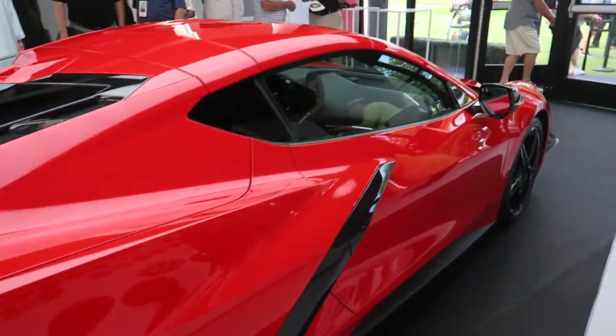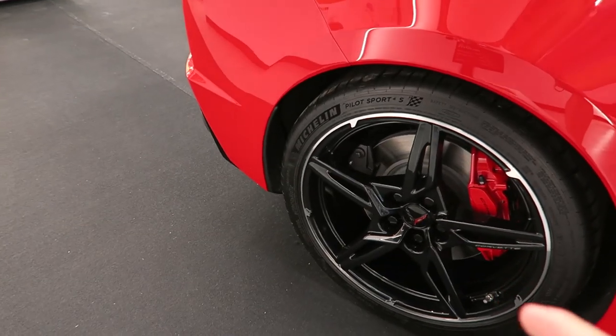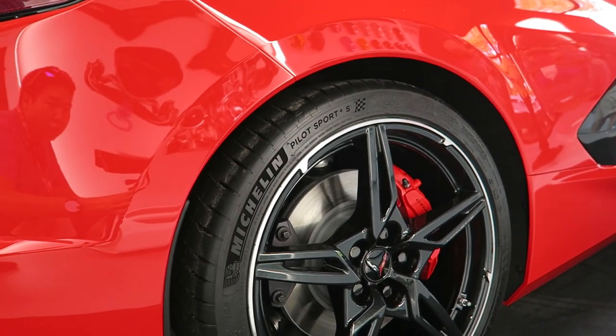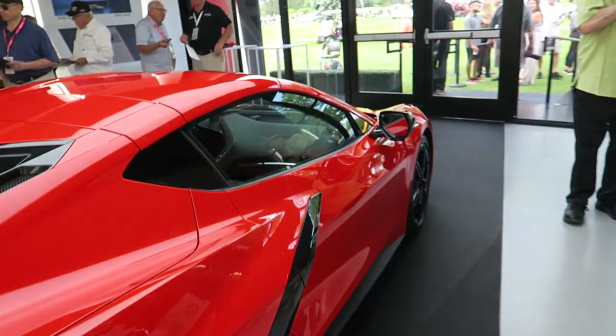It's got staggered wheel setups: 19-inch on the front and 20-inch on the back. The Z51 comes with bigger brakes too. This car is running Michelin PS4S — I think it's 305s on the back and 245s up front.